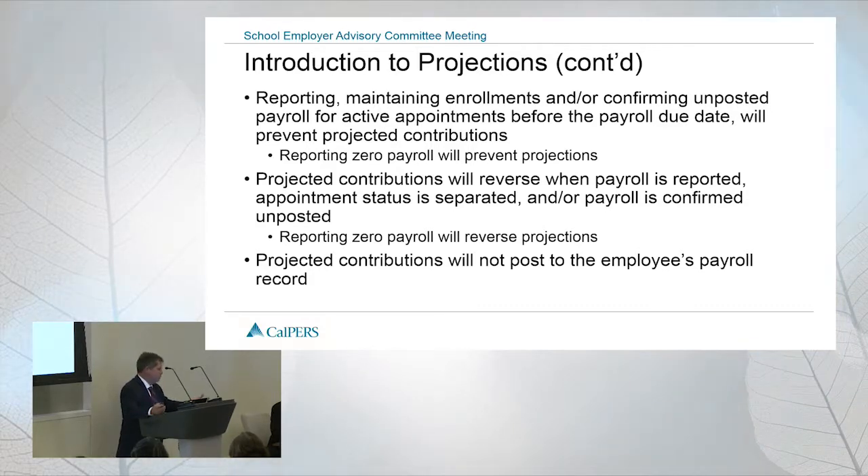If a projection comes out, it's automatically reversed as soon as payroll is reported, an appointment status is separated, or payroll is confirmed as missing. The projected amount that gets reversed out is just the amount that was projected. If you report zero payroll for that period at a later date, we will accept that also. Projected contributions will not update a member's service or their record — they will not appear in annual member statements. This is purely used in accounting to ensure our books are whole and that we are billing and collecting correctly.